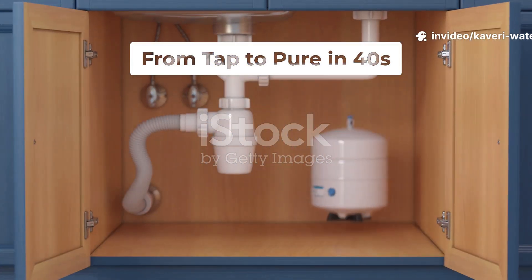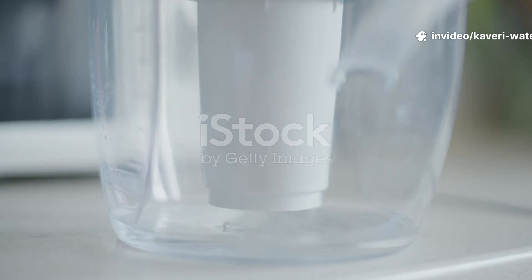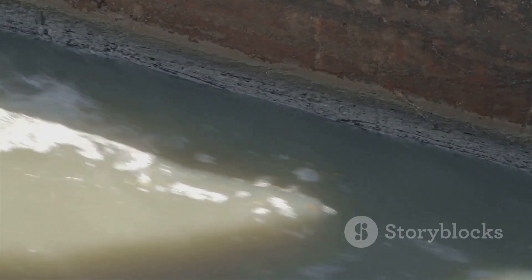In 30 seconds, this water fights four enemies — watch it win. Every drop that reaches your family goes through an incredible transformation inside your RO purifier.